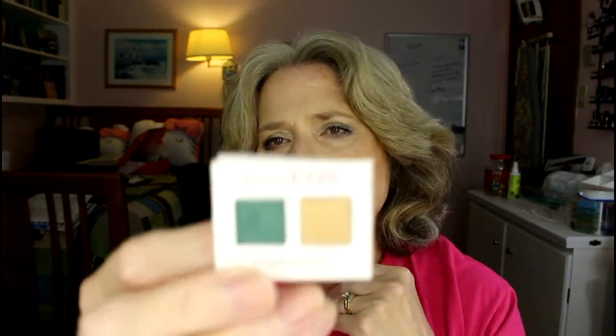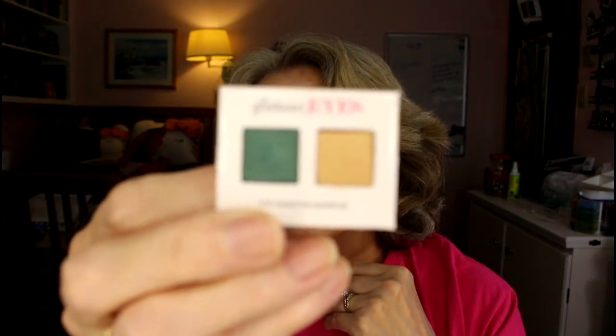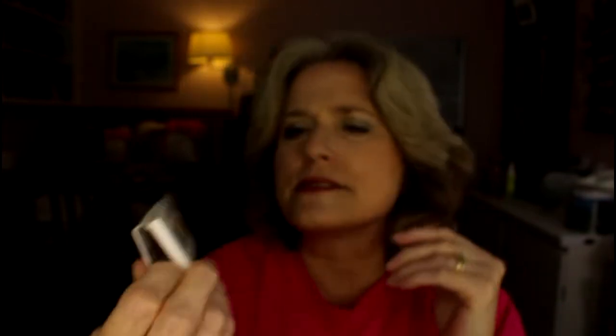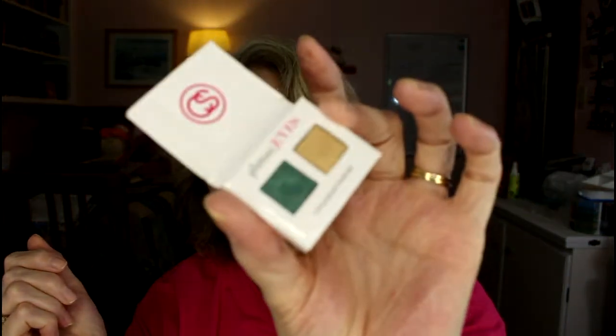The next thing is a Coastal Scents Style Eyes duo that came in a BoxyCharm. I believe these are full-size pans in this duo. The colors are absolutely stunning — I can see a little dip in the green because I love it so much. They're going to take forever to use up, so I don't know if I'll be able to finish these by December 9th.